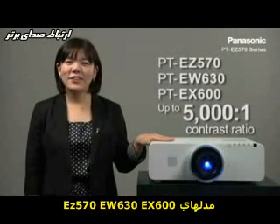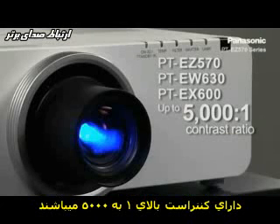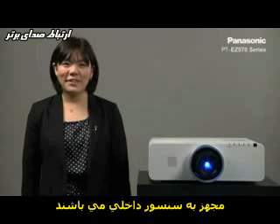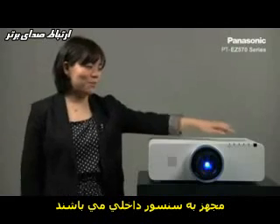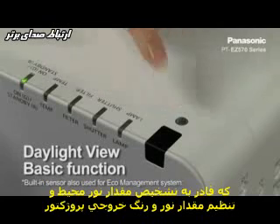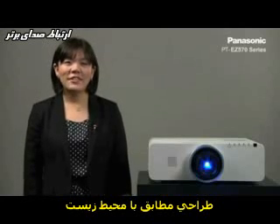The PT-EZ570, EW-630, and EX600 feature a high contrast ratio of up to 5000 to 1. Also, the PT-EZ570 series has a built-in sensor that measures the amount of ambient light in the room and adjusts the color and sharpness accordingly.